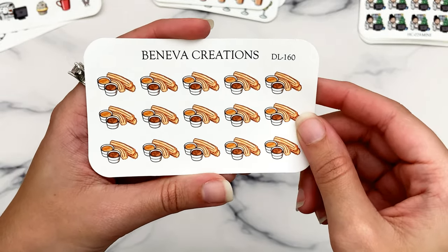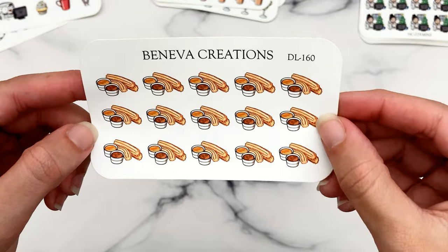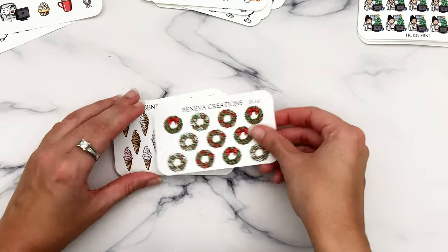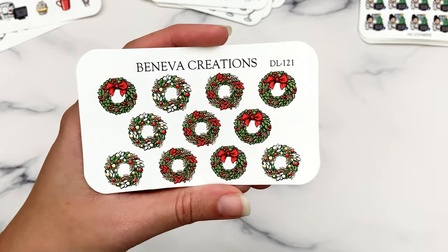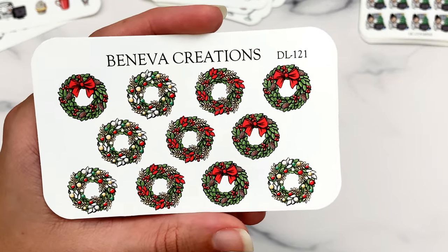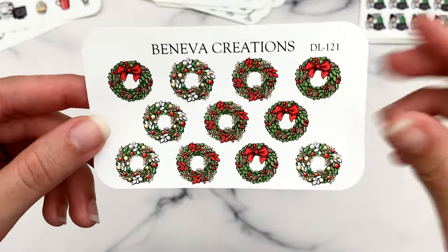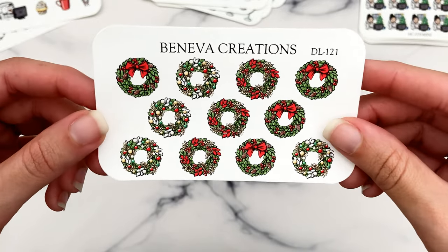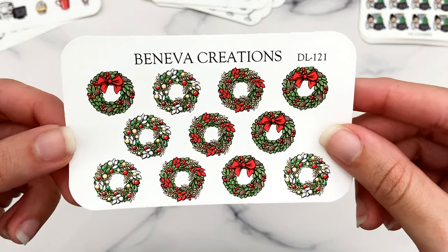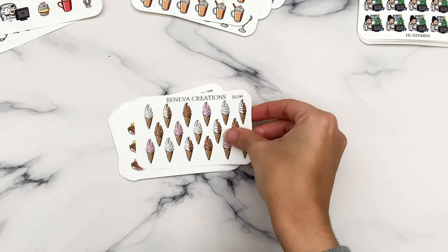Then churros — I use churro stickers a ton and I feel like I'm just a churro girl. These are a great size, probably good little-thing size, and the dipping sauces look like chocolate and caramel, which I think I requested. Then there's an errant Christmas sticker in here — wreaths — and they are so beautiful and detailed. These might be one of my favorite stickers ever. I'd use them to mark even Christmas day just because I need to put them somewhere.